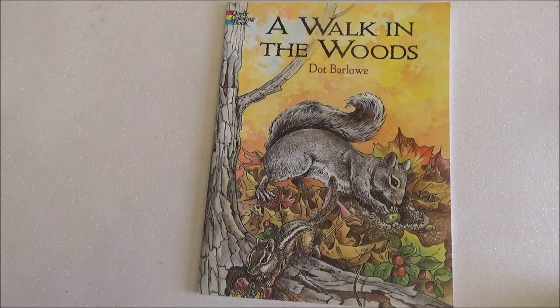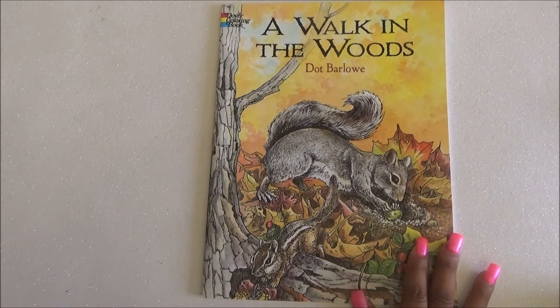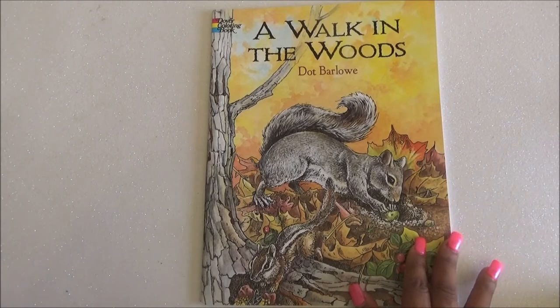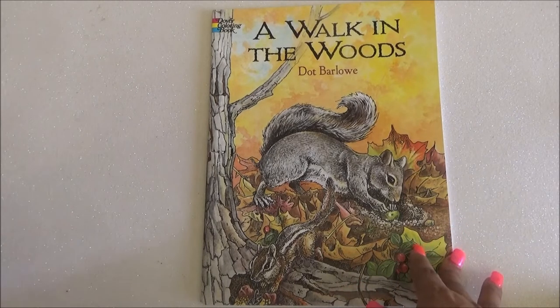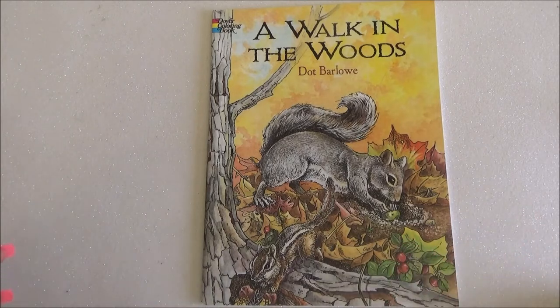Hey guys, welcome to my channel. Don't forget to comment, like, and subscribe. Today I'm here with this coloring book flip-through. I really love sharing the different pages because whenever I want to buy a book, I always want to see more pages — usually they'll only show you one or two, or maybe up to four. That's why I started doing it for other people.